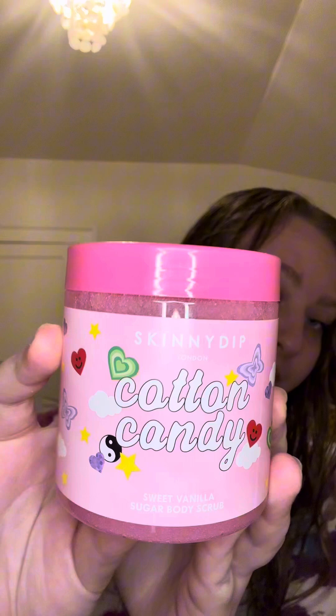First scrub is the Skinny Dip Cotton Candy Sweet Vanilla Sugar Body Scrub. I got this from Marshalls for $4.50. When I got this, it was pretty liquid — it's a little liquidy now, but not bad. It totally smells like cotton candy. It smells really, really good. Super happy to have this and to add it to my Skinny Dip collection. So now I have three Skinny Dip scrubs.